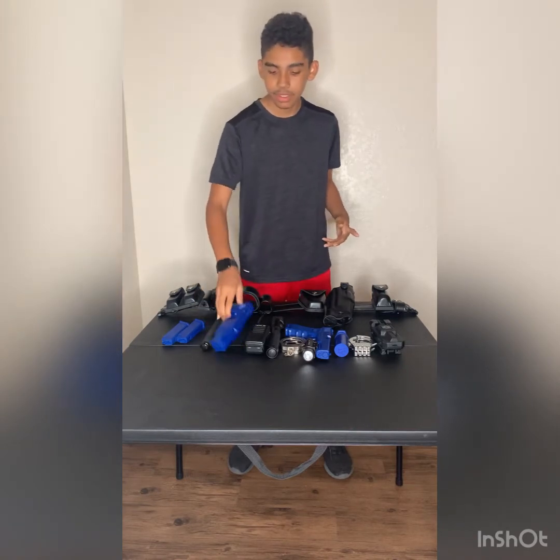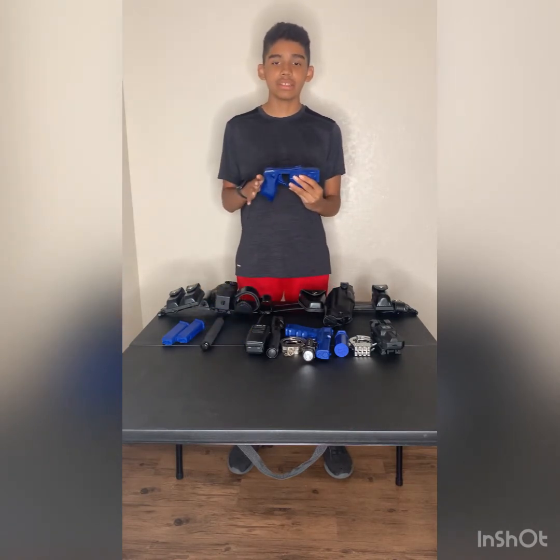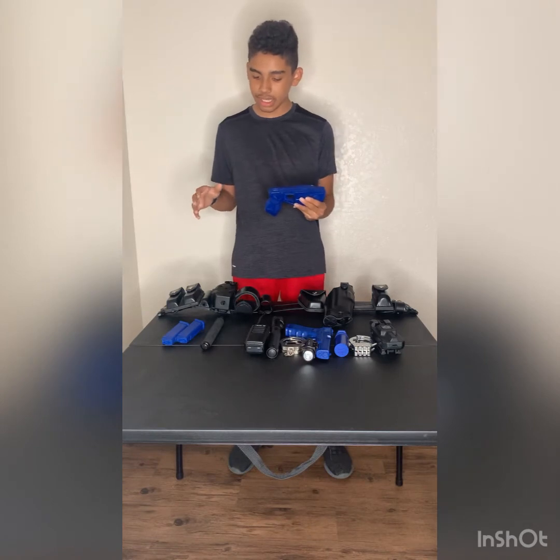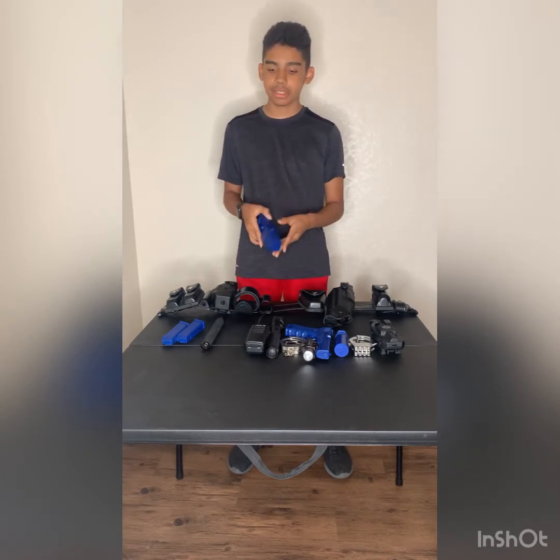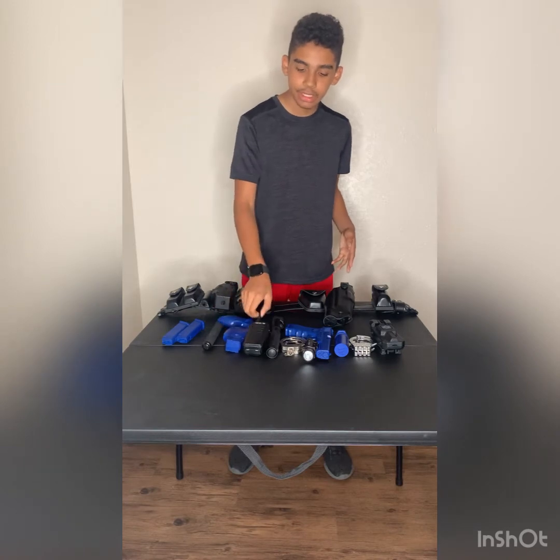Moving on — this is my taser. The taser is a less-lethal option. I train a lot wherever I am with my gear and it helps.